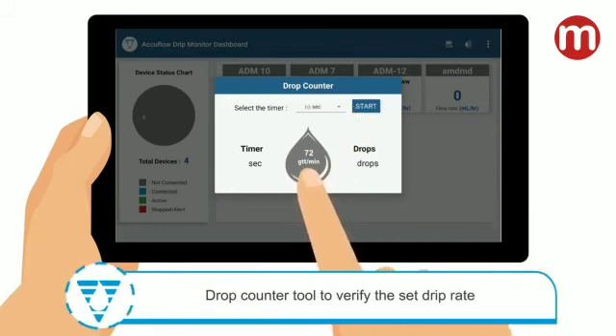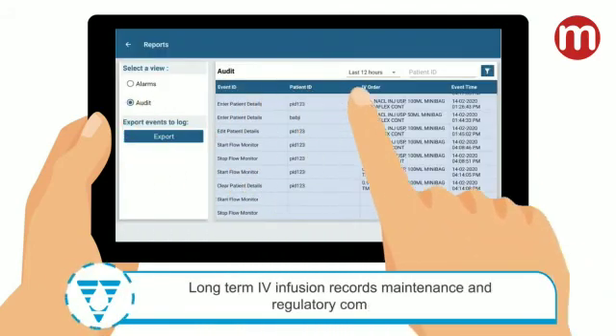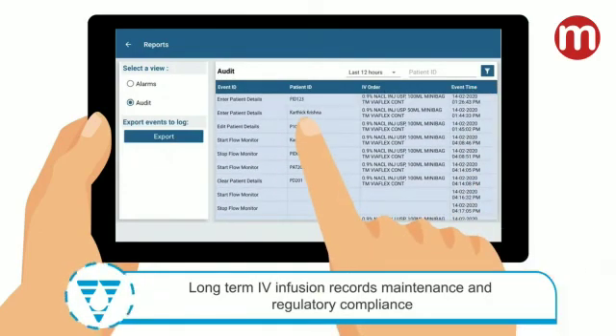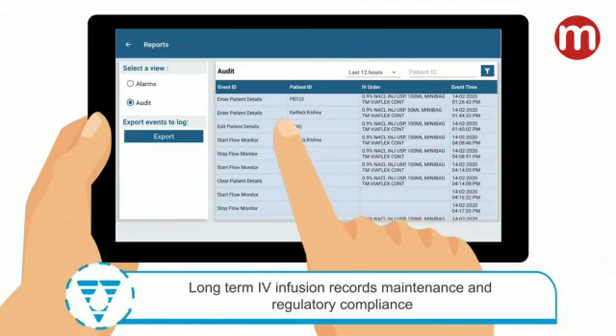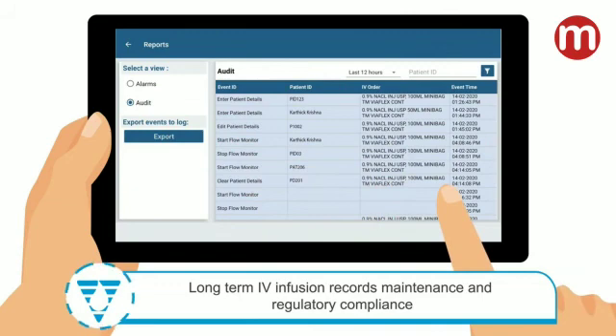These tools help nurses calculate flow rates without manual errors and count drops accurately to adjust the flow rate. The nurses can also verify the set drip rate using the tool. The device also helps in regulatory compliance of hospitals by maintaining records of IV infusions. These records can be emailed and exported to central data repositories for long-term record maintenance.